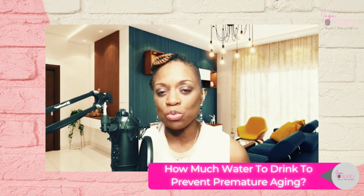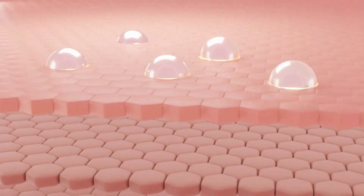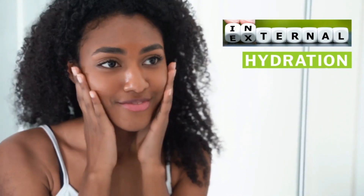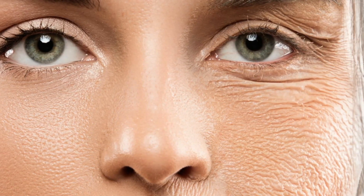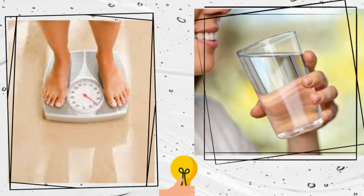So let's talk about how much water we need to drink when it comes to preventing premature aging. First and foremost, water is very important to your skin health. Our skin is the largest organ of our body, so we really want to make sure that we are cognizant of what we are putting in our bodies internally as well as what we're putting on our skin externally. Both are needed — internal hydration as well as external hydration. When it comes to premature aging, we want to make sure that we're drinking water based on our body weight.